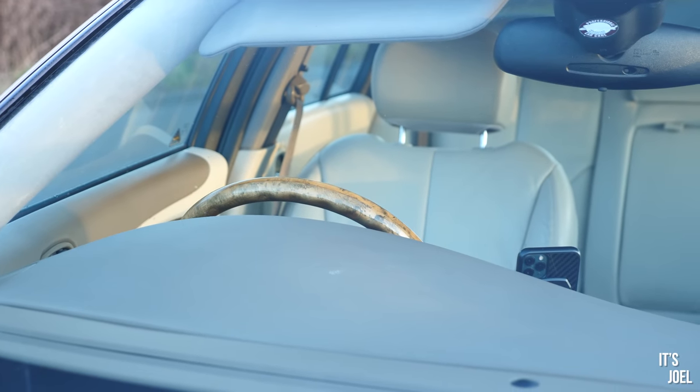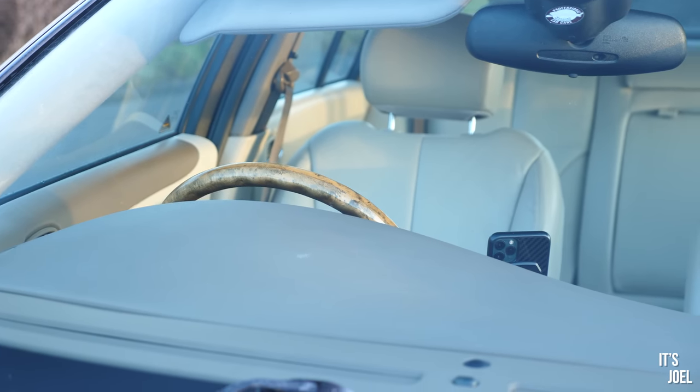I also made an entire video putting Steel Seal into the car because of a suspected head gasket leak. The block test did reveal some sort of leakage, but since then there hasn't been any. Whether the Steel Seal temporarily fixed it or something else happened, I'm not sure — the garage didn't find anything further either. As far as they're concerned, and as far as I'm concerned for now, the car is behaving as it should.